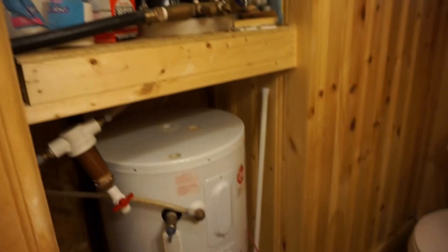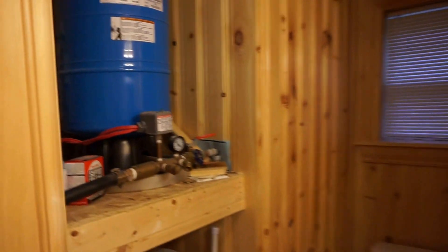Bathroom here, a little wall heater there, and it does have a three-quarter bath so there's a shower right over here. There's your hot water tank and your pressure tank right there.